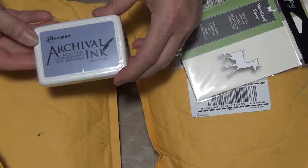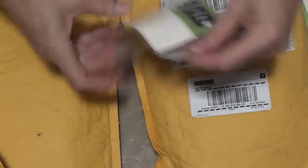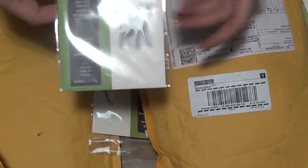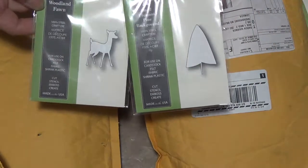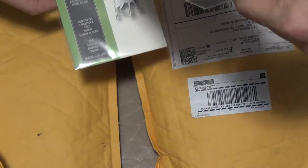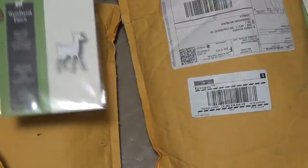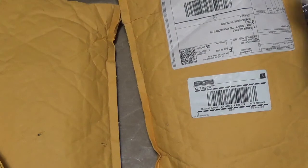And then I got Archival Ink Blue Violet. A few more dies from Poppy Stamps — this is a deer, and then we have this tree. This is called a Small Fremont Pine background die, and this one is Woodland Fawn. They're both Poppy Stamps and we know that they're true to size.